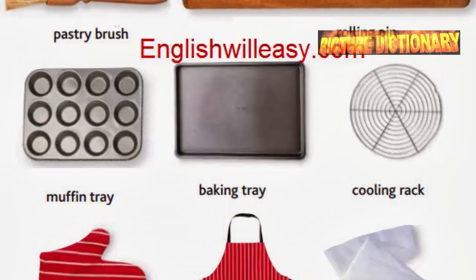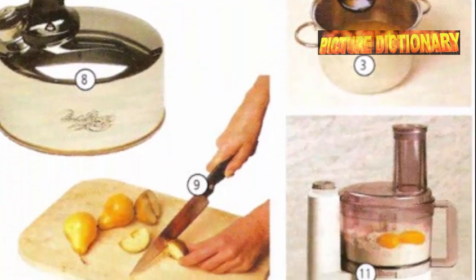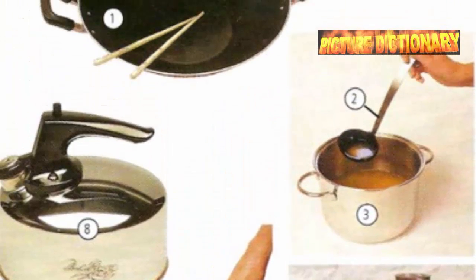Oven mitt. Apron. Piping bag. Kitchen equipment: wok, ladle, pot, tea kettle, knife, cutting board, food processor.